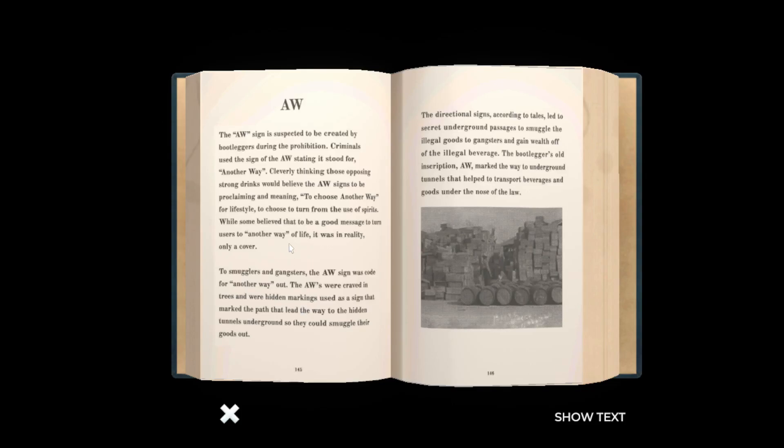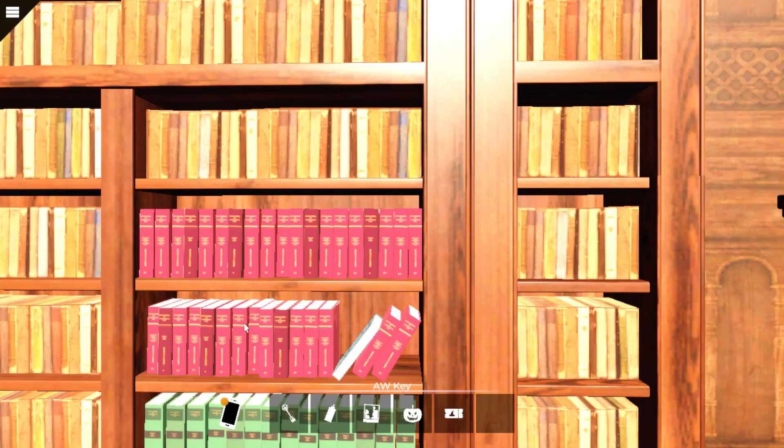Salem and the... what? Another way. The AW sign is suspected to be created by bootleggers during the Prohibition. Criminals used the sign AW, stating it stood for 'another way,' cleverly thinking those opposing strong drinks would believe the AW signs to be proclaiming a meaning to choose another way for a lifestyle — to choose to turn from the use of spirits. Smugglers and gangs used it as the code for 'another way out.' So the key we got and the thing around that book was actually something relating to the bootleggers.